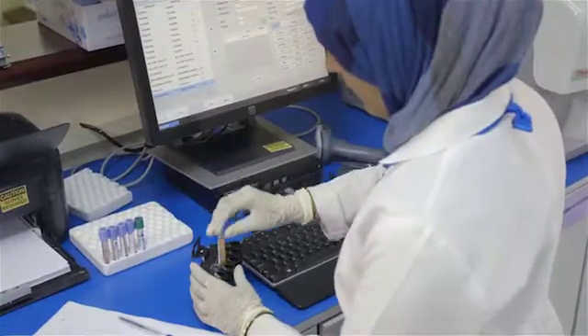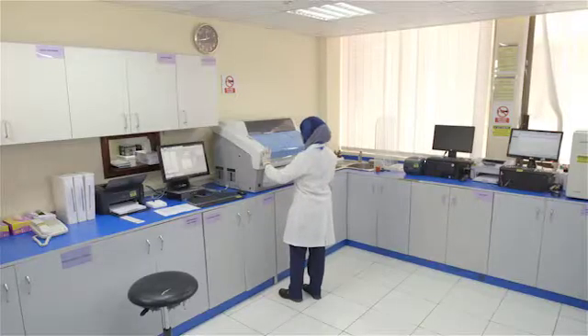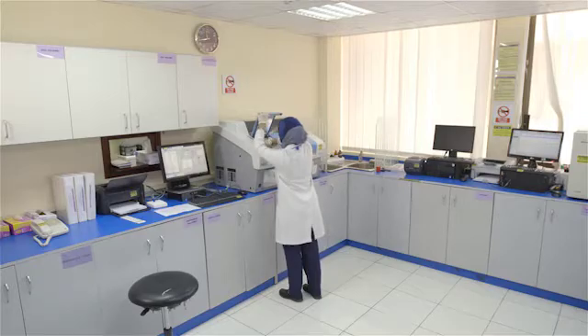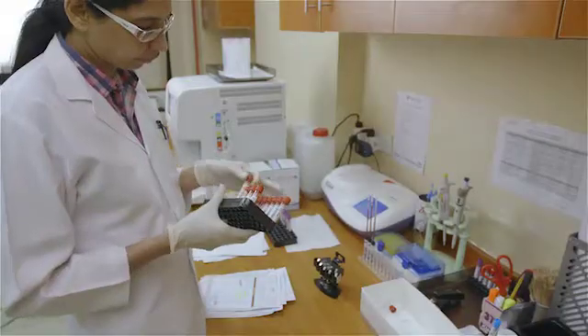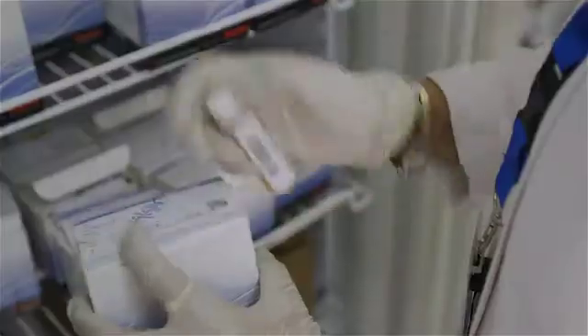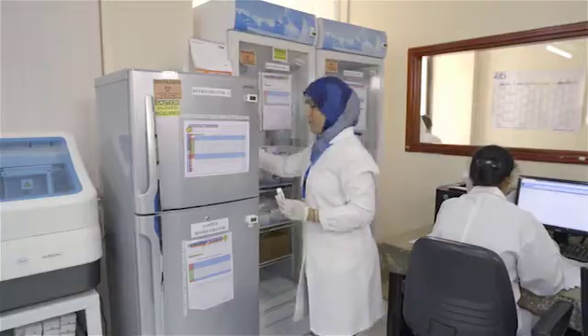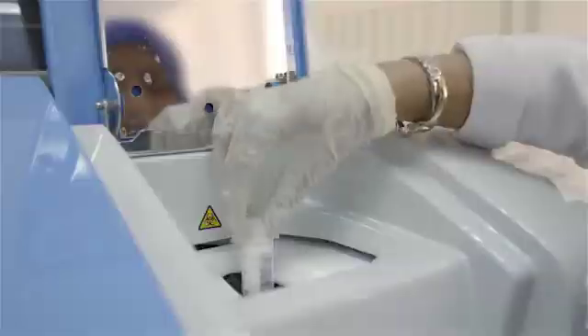We visited two medical centers which have used Thermo Scientific Indico Plus clinical chemistry analyzers in their laboratories since the year 2013. The laboratories' workload varies from 200 to 600 samples per day, and both laboratories work in two shifts. Laboratory managers state that Indico Plus fulfills their expectations of repeatability and user-friendliness.